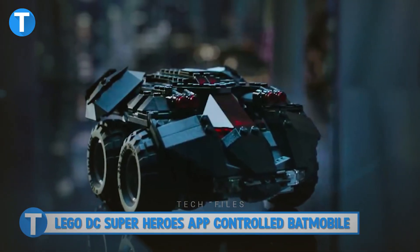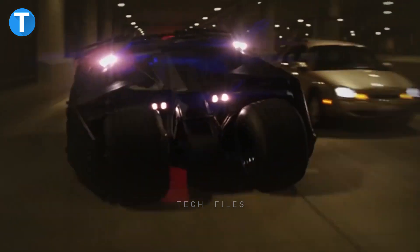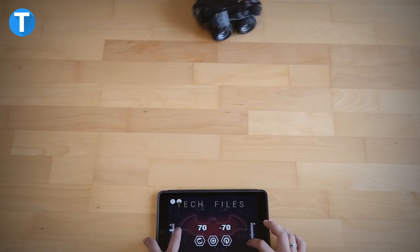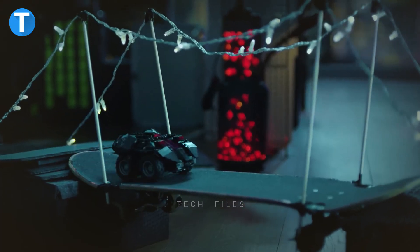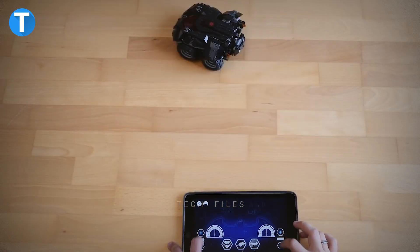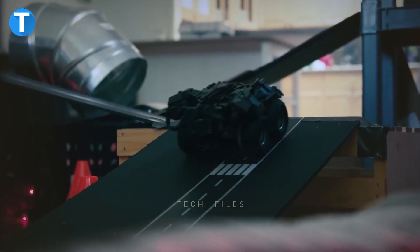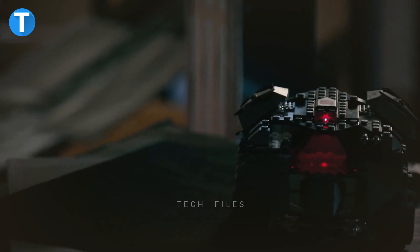LEGO DC Superheroes App Controlled Batmobile. There is no way one would talk about Batman without mentioning his Batmobile. You can now control it with just your smartphone or tablet and a Bluetooth connection. The LEGO Batmobile lets you make the vehicle move forwards, backwards, left and right, and even do 360-degree turns. Put your Batman in the cockpit while the built-in twin motor powers it up. This vehicle costs $179.80 and features two motors powered by a Bluetooth control battery hub, an opening minifigure cockpit, four-wheel drive, and two dual stud shooters.